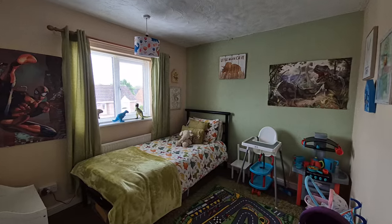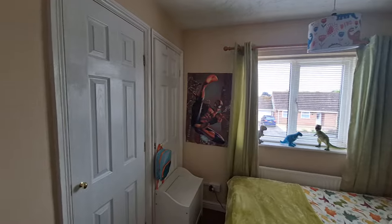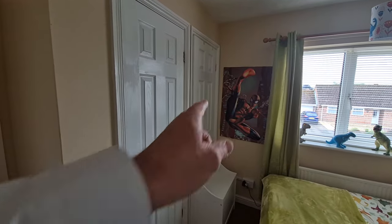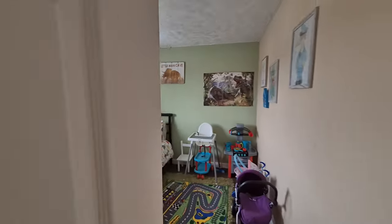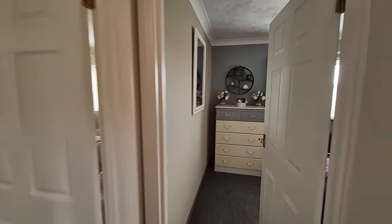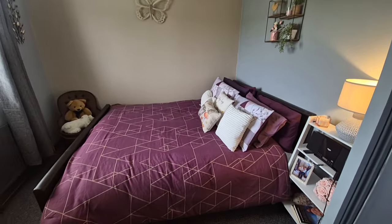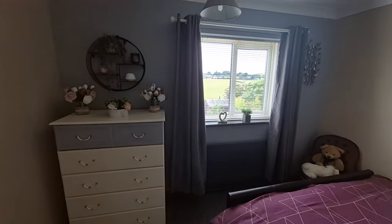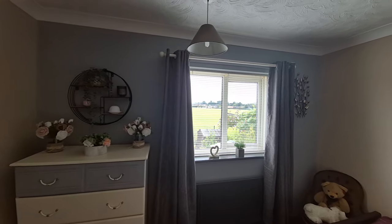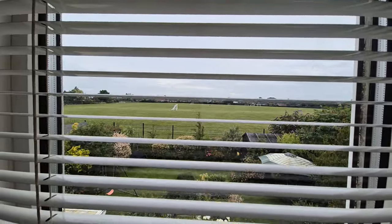Then we have bedroom two, another good sized room with a window to the front. It has a built-in storage cupboard and a cupboard housing the hot water cylinder. Bedroom three is also a good sized room — there's what appears to be a king size bed in situ — with a window to the rear also enjoying the open outlook.